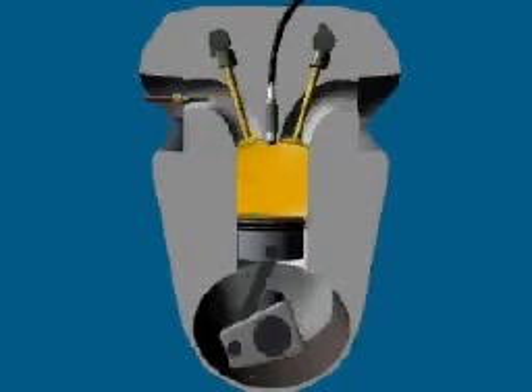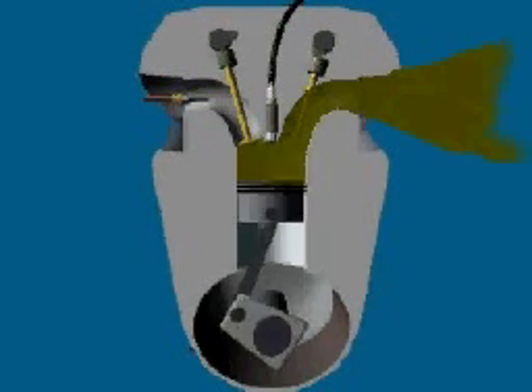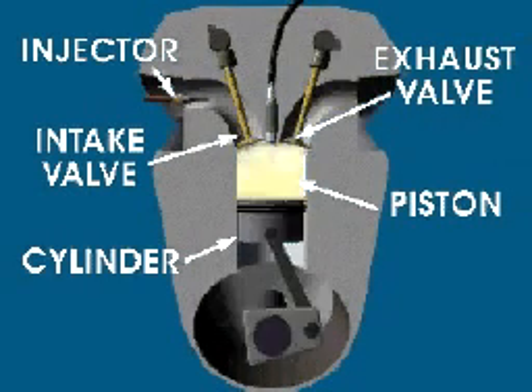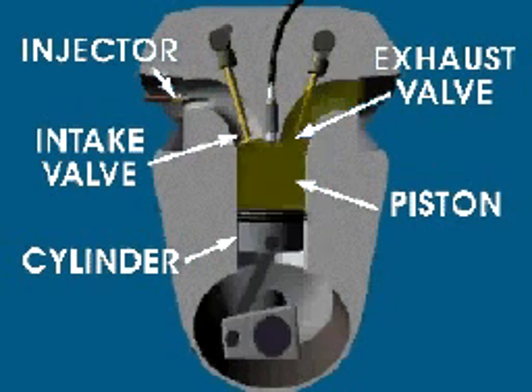The engines of most cars operate on a four-stroke cycle. During the four strokes of this cycle, a piston moves down and up inside a cylinder. Valves help control the flow of fuel and air into the engine, and the flow of exhaust out of the engine.